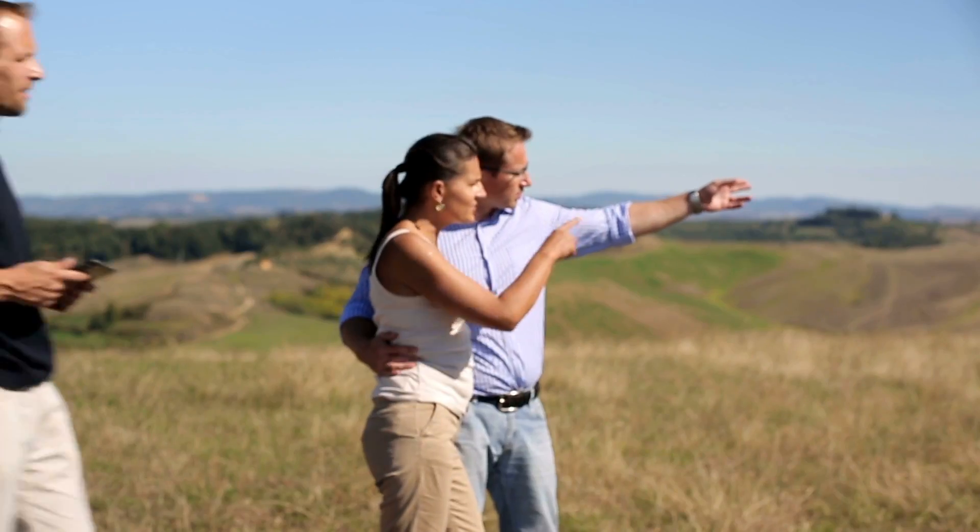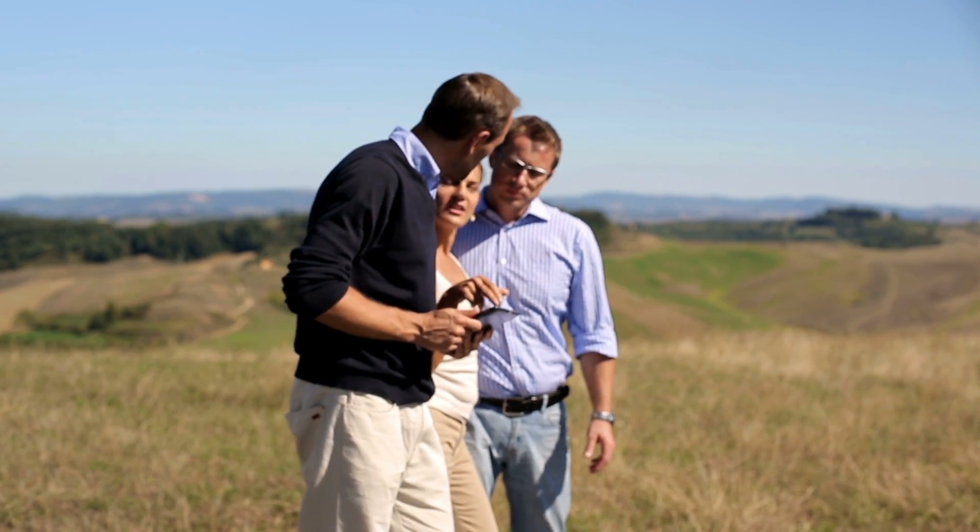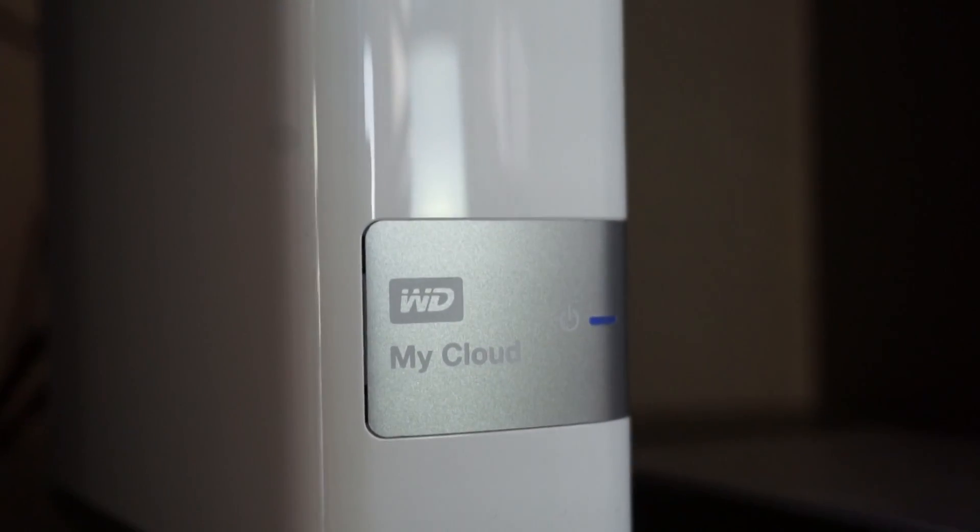Have you ever found yourself out and about showing clients a property and they ask you for a document that you don't have on you, but maybe it's on your home computer or office? Well, the NAS Drive will help you in this situation. Today I wanted to introduce you to the WD My Cloud because I think this is the solution for this common problem.